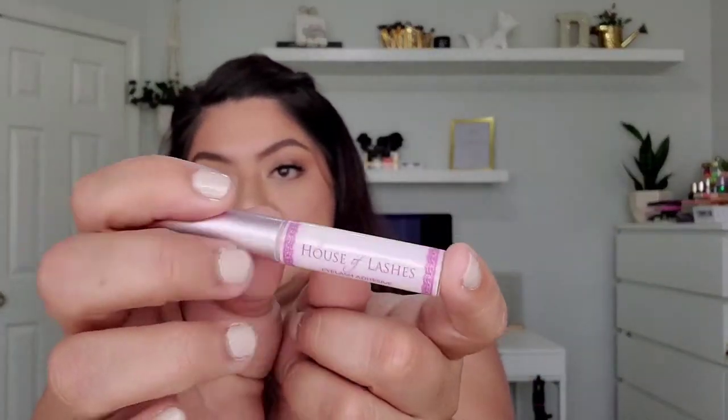I went through a whole thing of Kiss lash glue — this is the House of Lashes one, I don't have the empty because I threw it away. I did go through the whole Kiss lash glue with aloe. It's one of my favorites, I'm obsessed, and I miss it. I opened the House of Lashes one just to try something different.